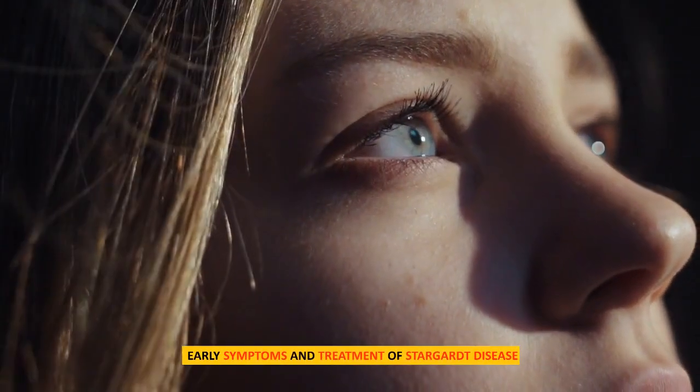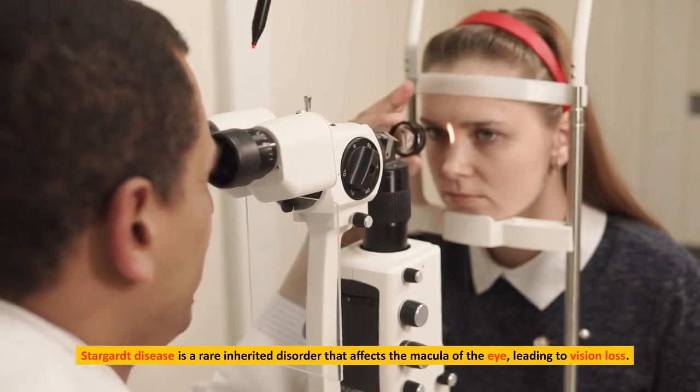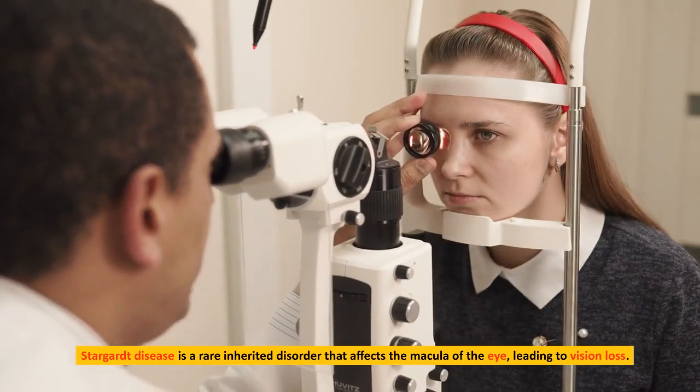Stargardt disease is a rare inherited disorder that affects the macula of the eye, leading to vision loss.